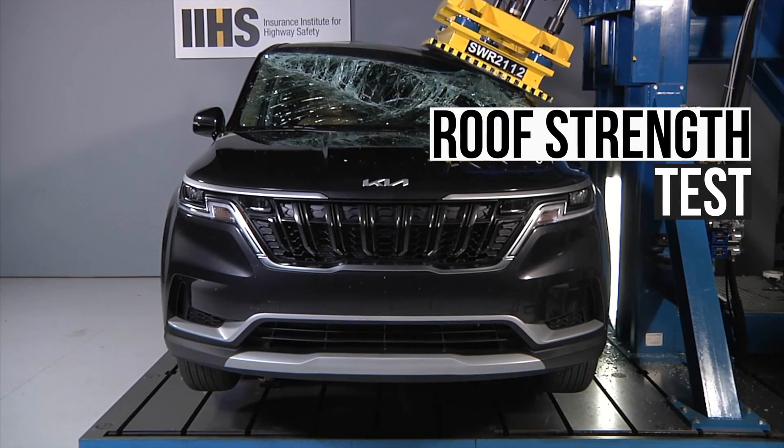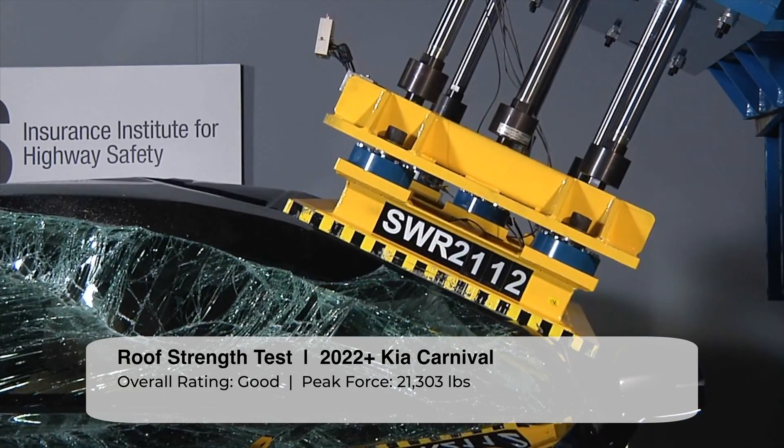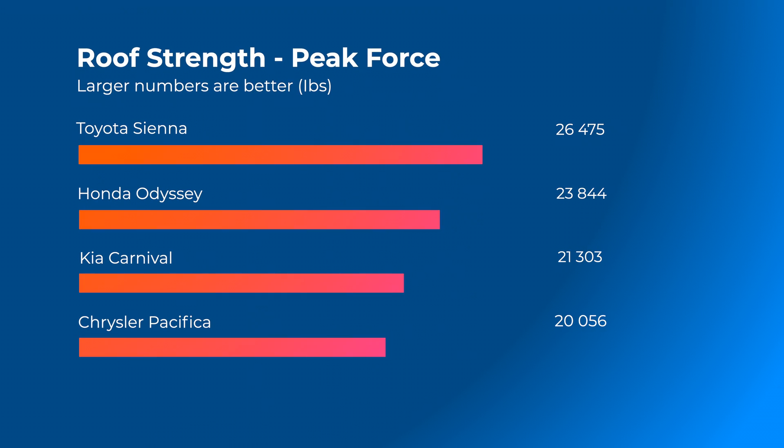The Kia's roof withstood just over 21,300 pounds of peak force, earning the Carnival the highest rating of good. This is less than the Toyota Sienna and Honda Odyssey, but better than the Chrysler Pacifica.